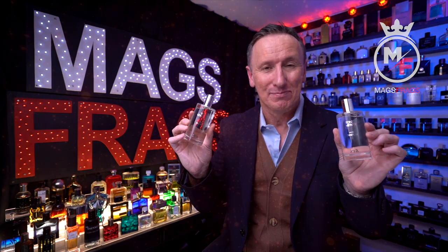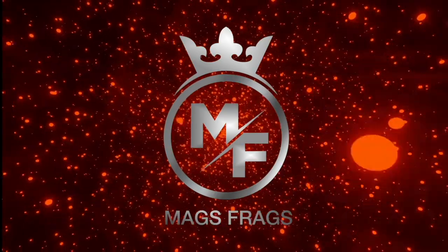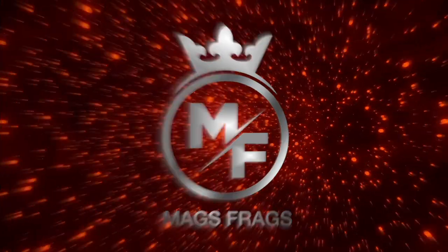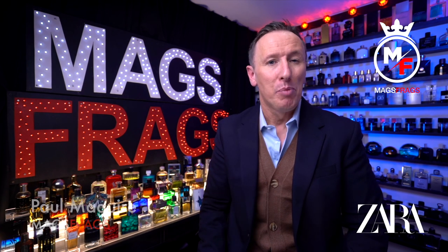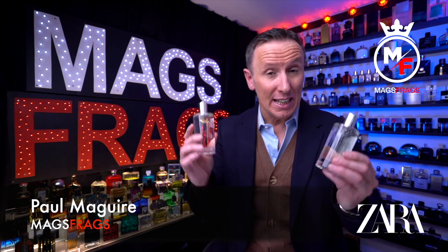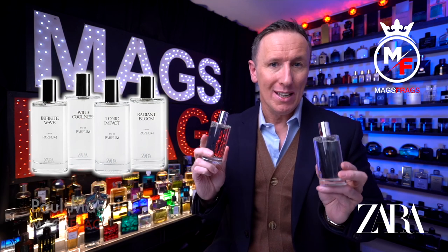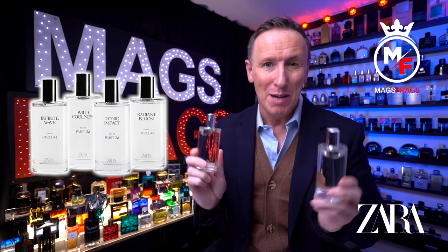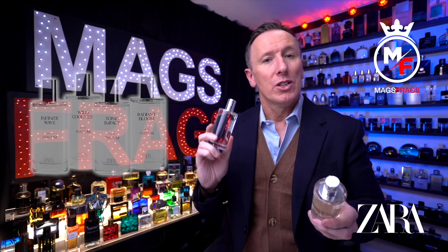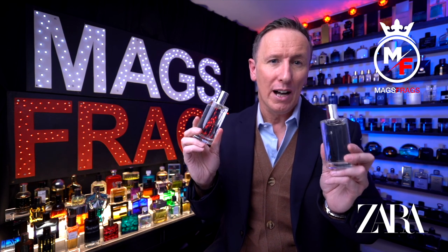Welcome to Mags Frags. Hello again everybody and thank you very much for tuning in. I'm Paul and today I'm taking a look at the latest collection of fragrances from Zara called Chapter 1. These can be found in the menswear section of the store, but if there are any women watching, please don't click off — these are very unisex. There are Chapters 1, 2 and 3 in the women's collection but so far this is the only chapter released for the mens department.